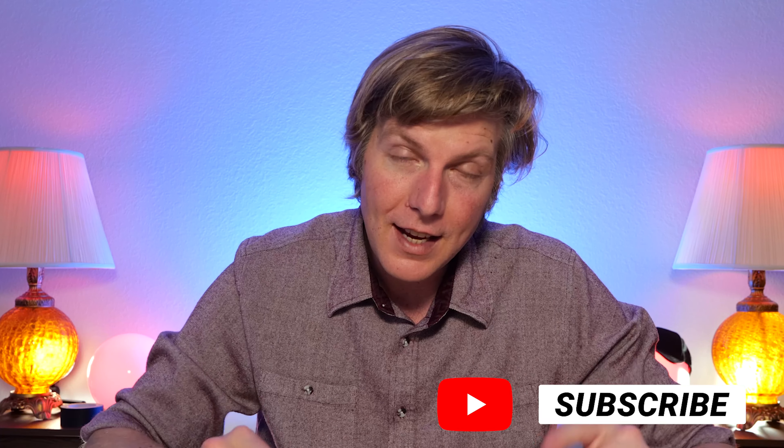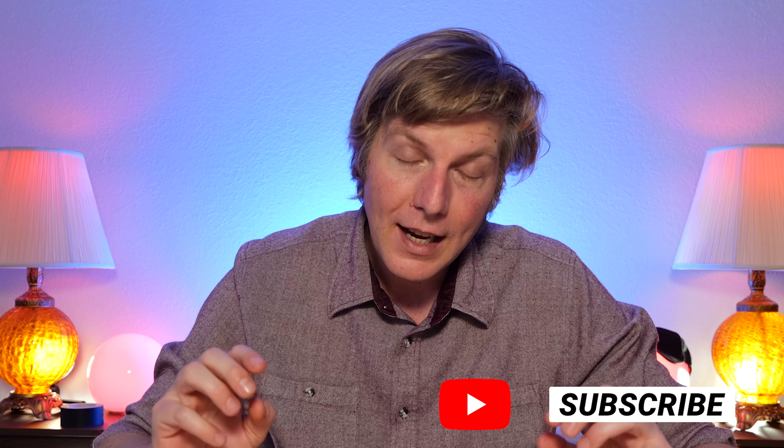Aputure also has a line of lights for smaller creators like me as a YouTuber called the Ameron series. I'm using their P60C behind me for color and the P60X for daylight to tungsten. Great little lights — they're cheap, super bright, and all you need for interviews. I've been using them on paying client gigs. You just slap an umbrella in front, make it a little softer, and you're good to go. Big ups to Aputure — good stuff, and thank you for that after party.